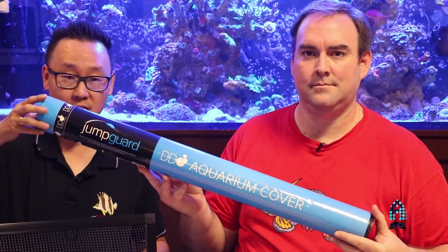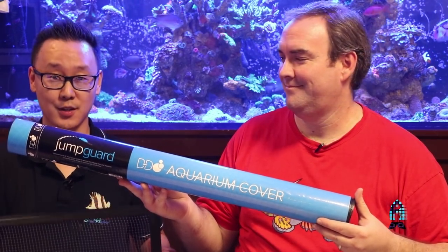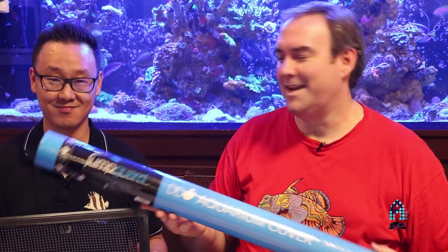This is Richard at the Aficionado Channel and Reefs.com, with my friend Richard Rayo. This has been a review of the D&D Aquarium Jump Guard. Be sure to check them out, cover your tanks, protect your fish. Have a good day, guys. Take care.